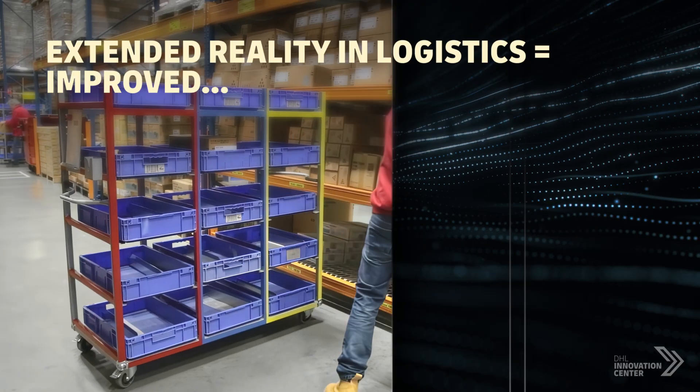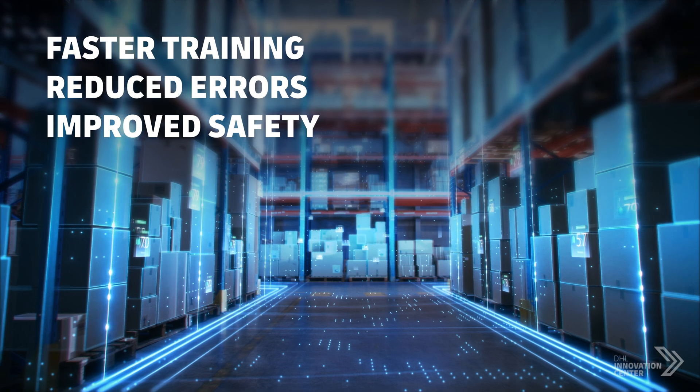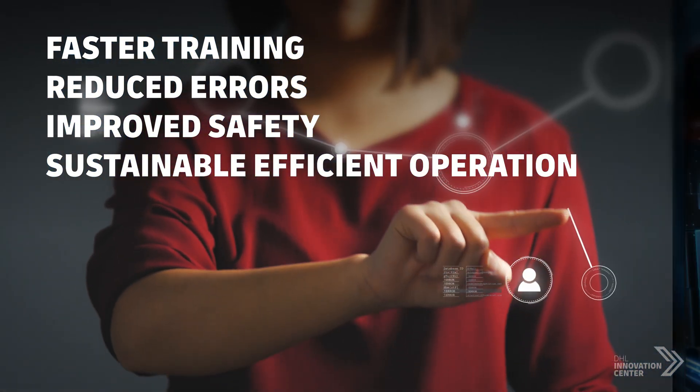Integrating XR into logistics means faster training and onboarding, reduced errors, improved safety, and a sustainable, efficient operation.